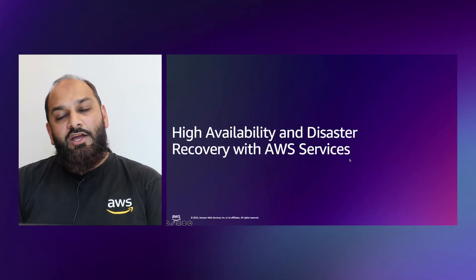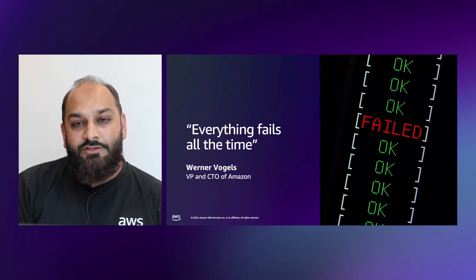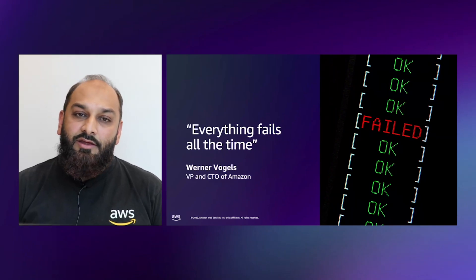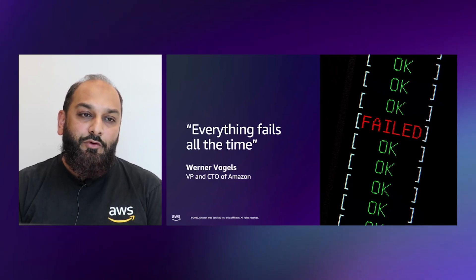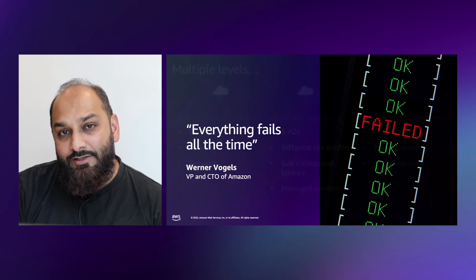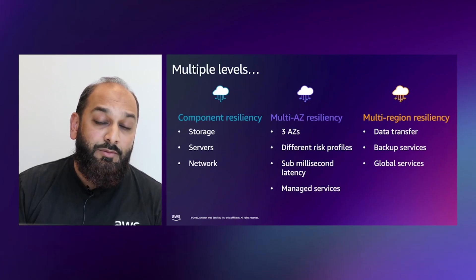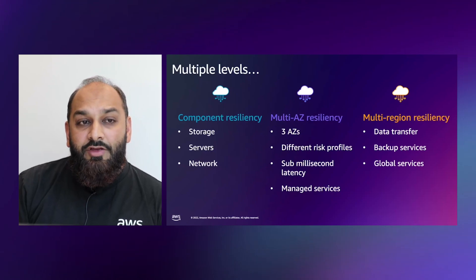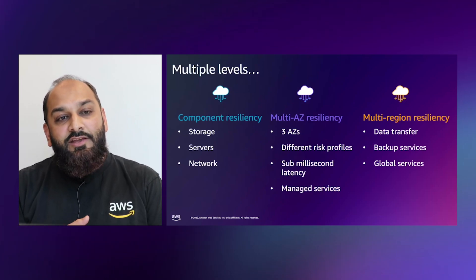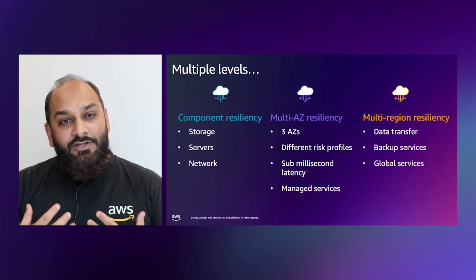Now let's talk about high availability and disaster recovery within AWS services. Our CTO Werner Vogels is known for the famous statement: 'Everything fails all the time.' There is no guarantee that everything will keep working, so when you're designing your enterprise-grade workload, you have to keep in mind that anything can fail at any time and build things anticipating these failures. We have looked at multiple levels of redundancy when building our region, availability zones, and global infrastructure. We provide component-level resiliency at every layer — storage, servers, and network. We have at least three availability zones per region, with different risk profiles, sub-millisecond latency, and managed services.